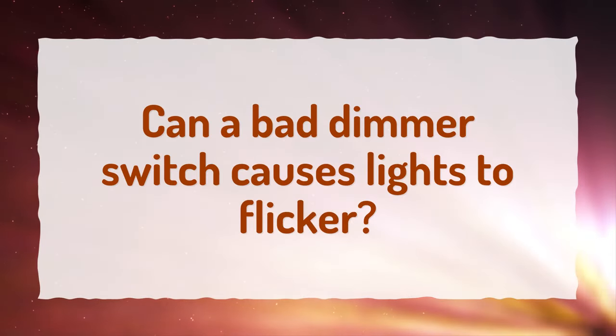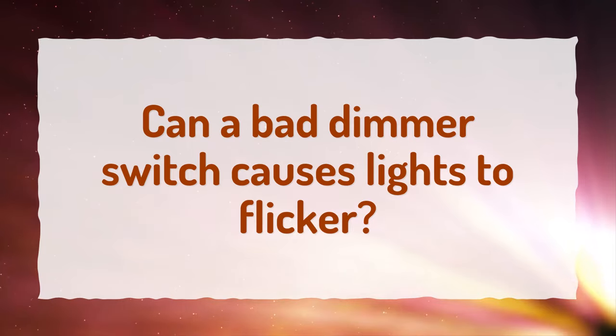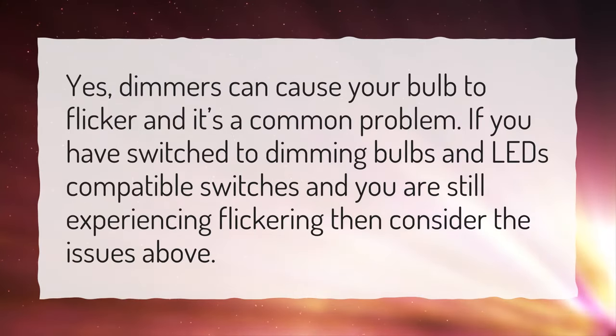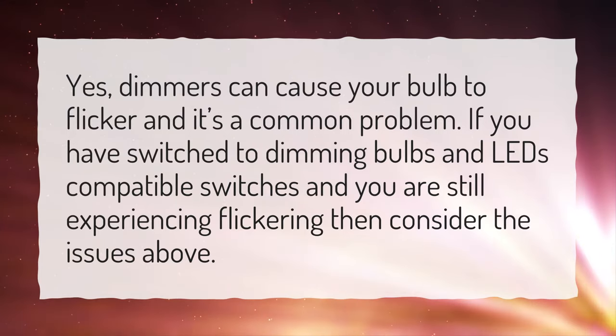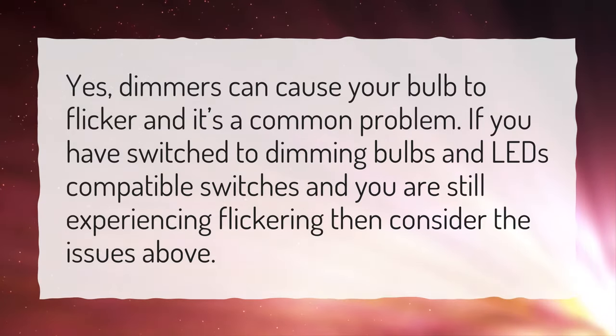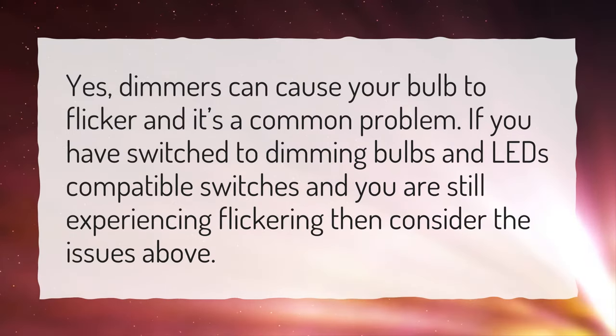Can a bad dimmer switch cause lights to flicker? Yes, dimmers can cause your bulb to flicker and it's a common problem. If you have switched to dimming bulbs and LED-compatible switches and you are still experiencing flickering, then consider the issues above.